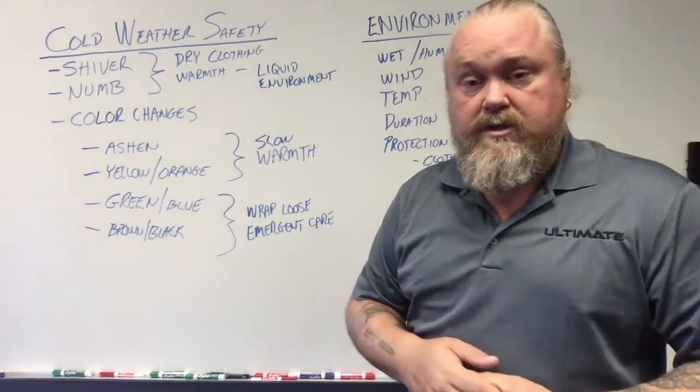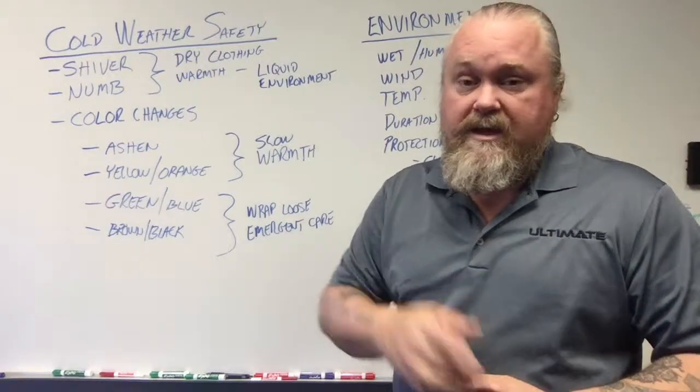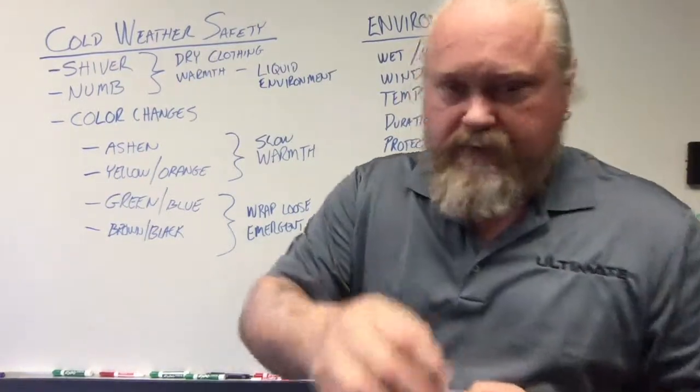If you have any questions or concerns, as always give us a call here at Ultimate Group — we're here to help you. And remember, safety is not a mindset, it's a state of mind. Have a good day.